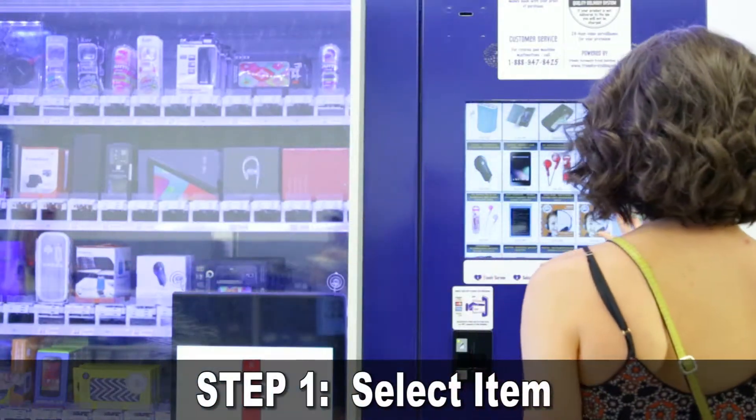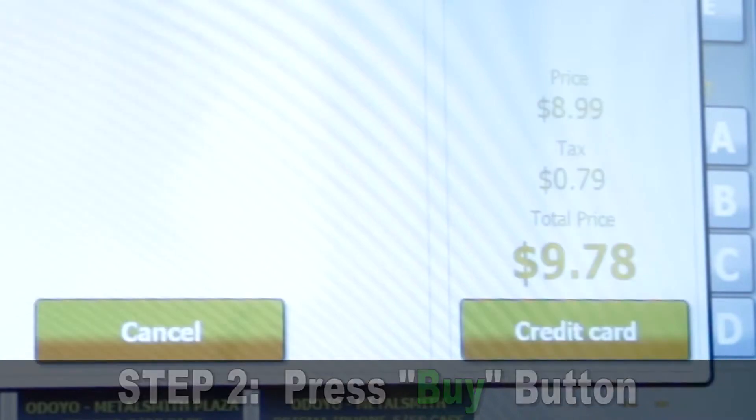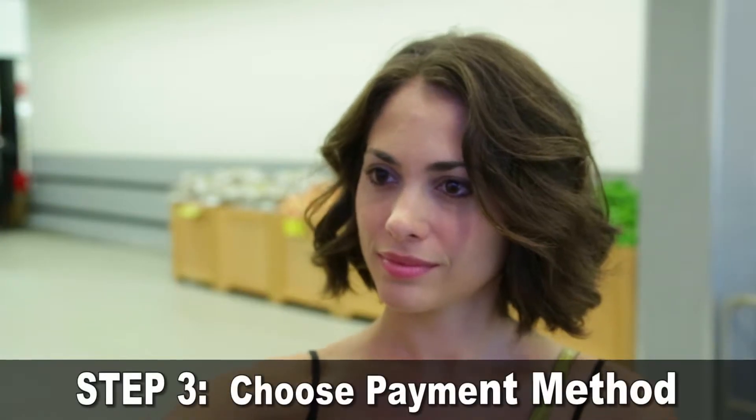Step 1: Select your desired item on the touch screen. Step 2: Tap on the Buy button. Step 3: Choose your preferred payment method.